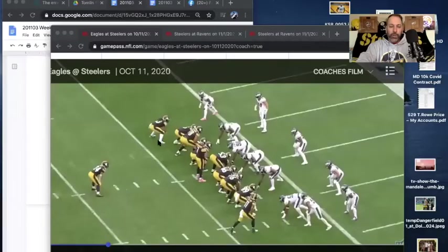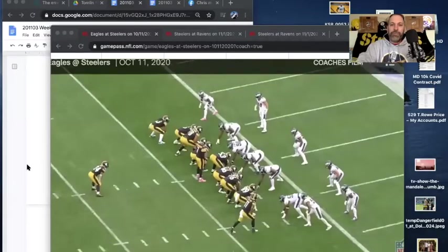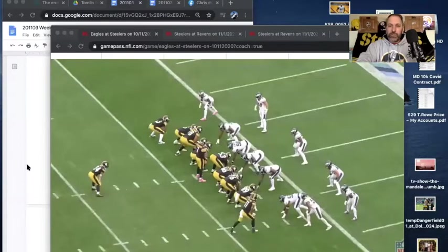Now I want to show and take us to the film room here for Facebook and watch it here on replay on our broadcast channel. I want to take us back to week four against the Eagles, as you see right here.